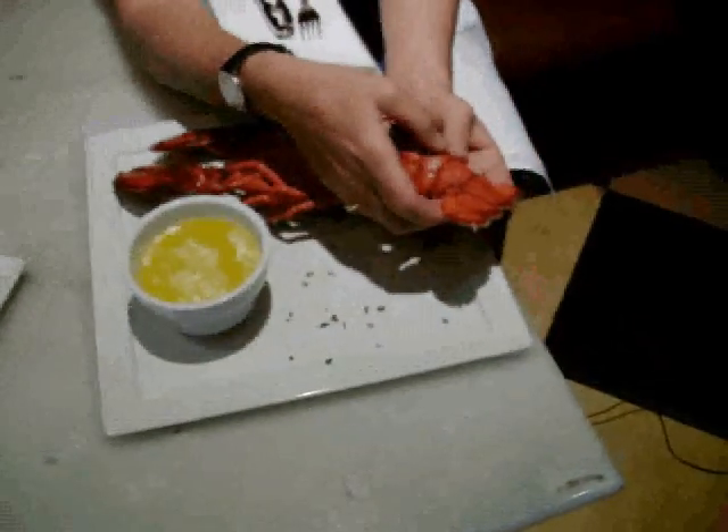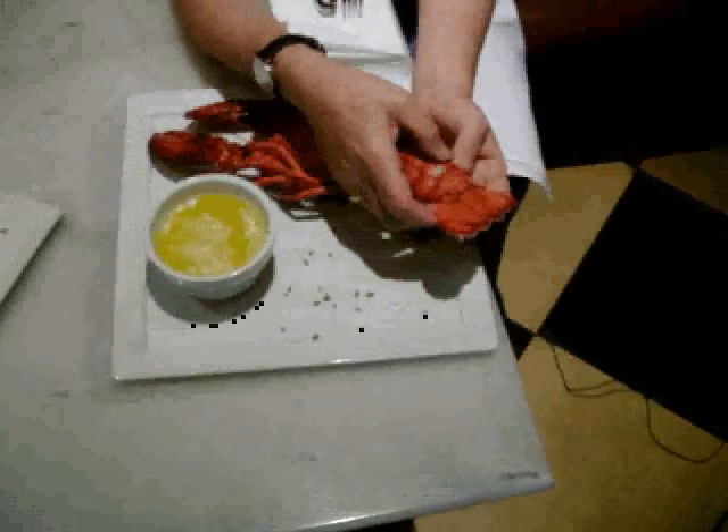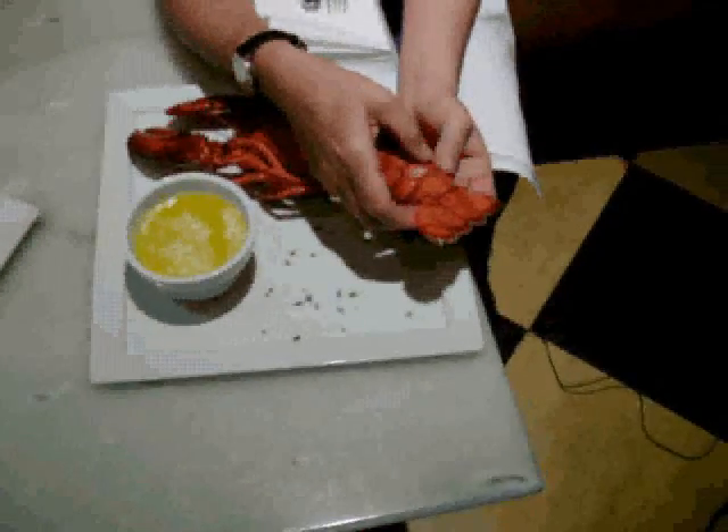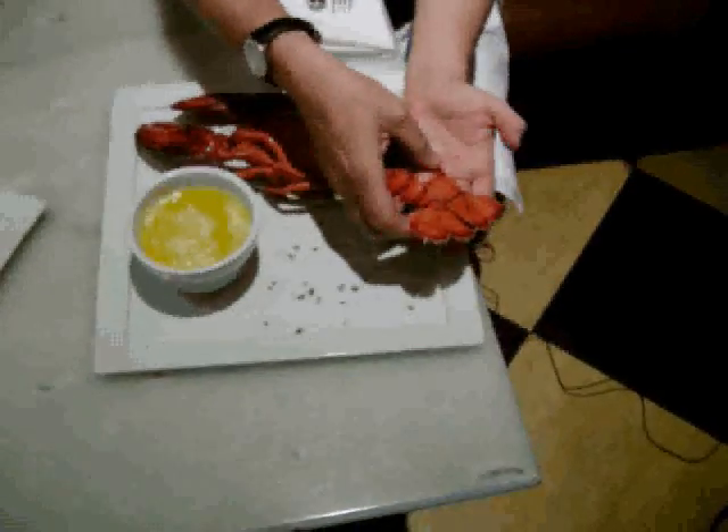As a native New Englander, one of the things I know about lobster is that the sweetest meat is often hidden in the nooks and crannies. We're going to show you exactly where all the delicious sweet meat in a whole lobster can be found, right here at Bluefin with Chef Jim Murphy.